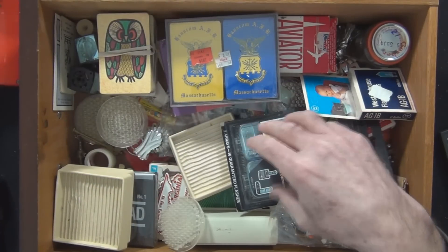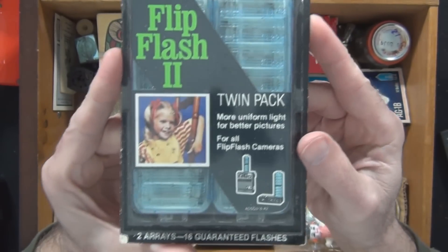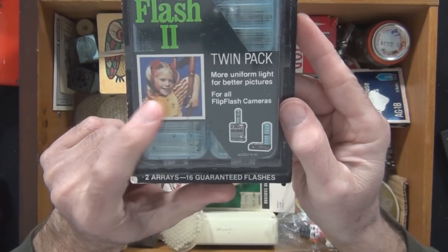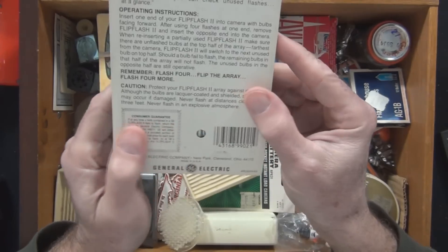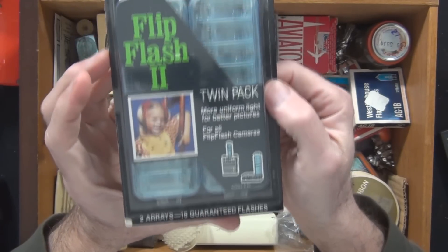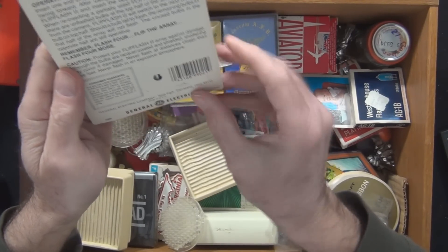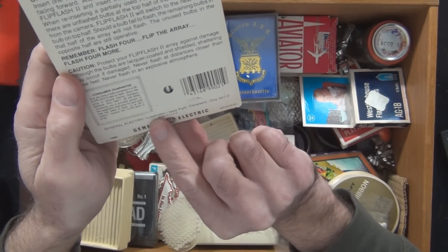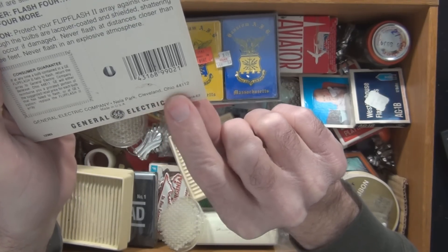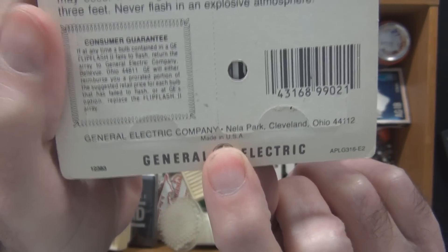Flash, more flash — different flashes for different cameras. Flip that flash. That looks like the girl from the Brady Bunch. G-E. I bet it says General Electric, Nela Park, Cleveland, Ohio. Made in U.S.A. I don't see that too much anymore.